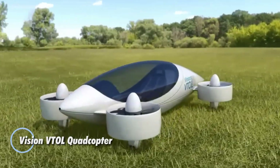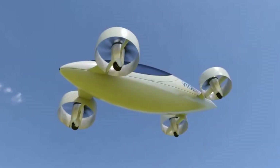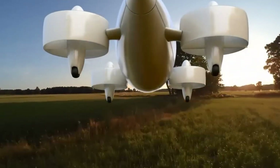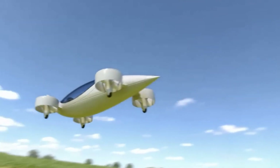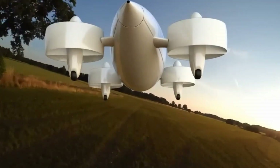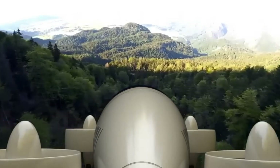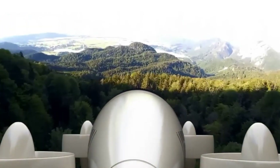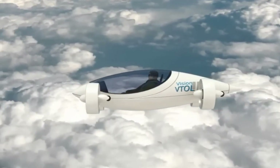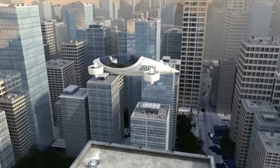The Vision VTOL Quadcopter is an advanced vertical takeoff and landing aircraft designed to seamlessly integrate drone and traditional flight capabilities. Its innovative design features a quadcopter configuration that allows for vertical lift-off and landing, while its foldable rotor arms enable efficient transition to horizontal flight for longer distances. Powered by a robust electric propulsion system, the Vision VTOL combines agility with the ability to cover substantial distances at high speeds. Equipped with advanced navigation and autopilot systems, it ensures stable flight and precise control, ideal for aerial photography, surveillance, and personal transport.